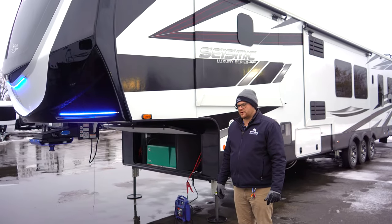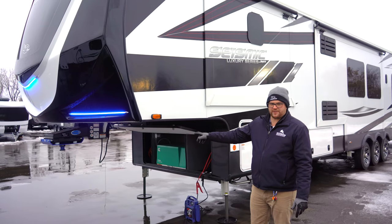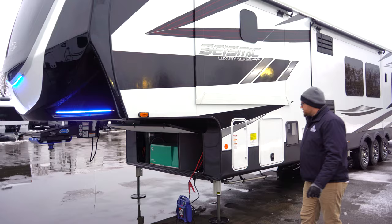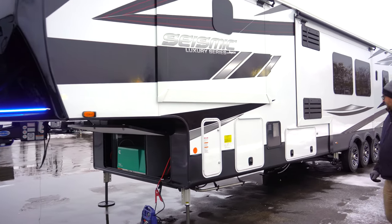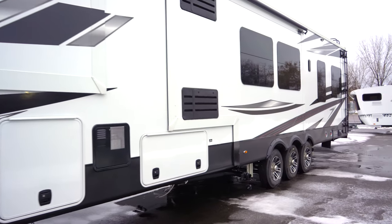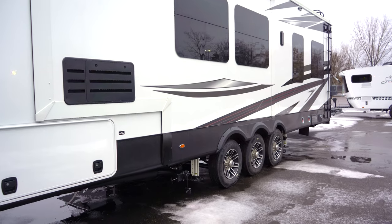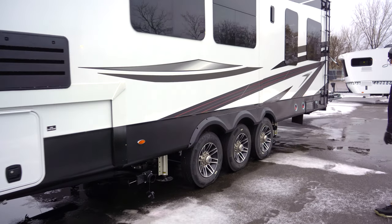Just like Jayco's North Point and Pinnacle luxury units, the Seismic Luxury has the MoRide pin box, which is going to help with chucking. New for 2023, they went with Uniroyal H-rated tires. Uniroyal is a company owned by Michelin, so a really good load rating on those.